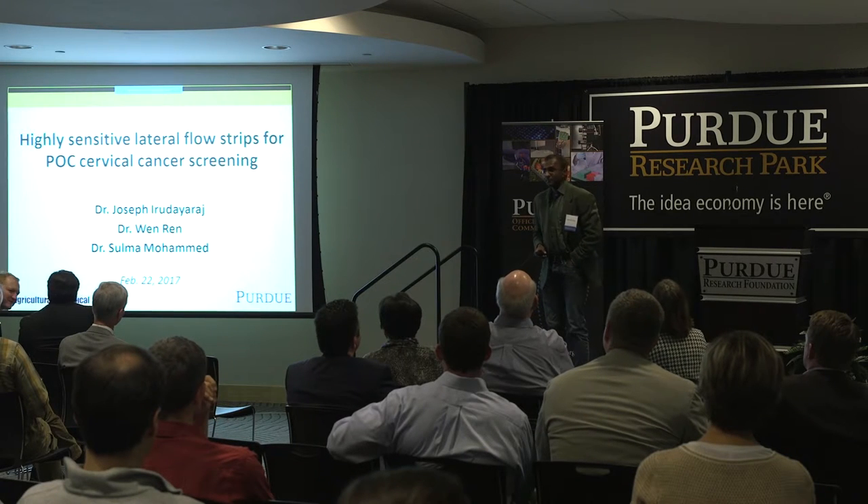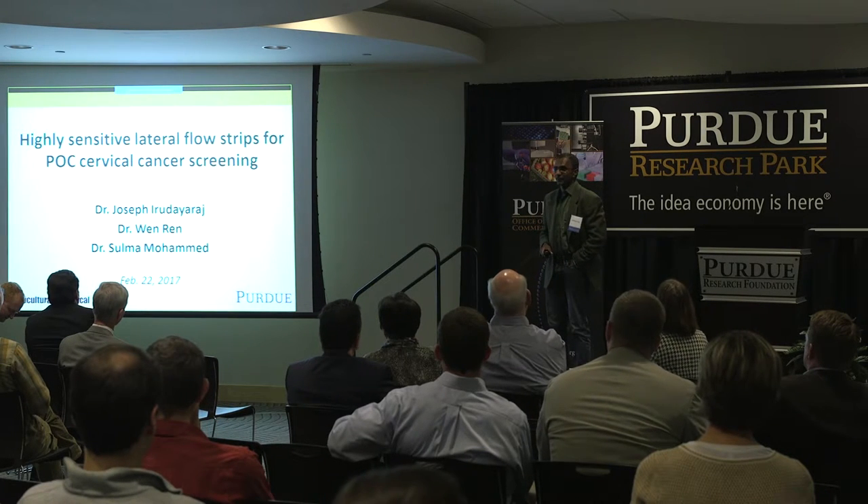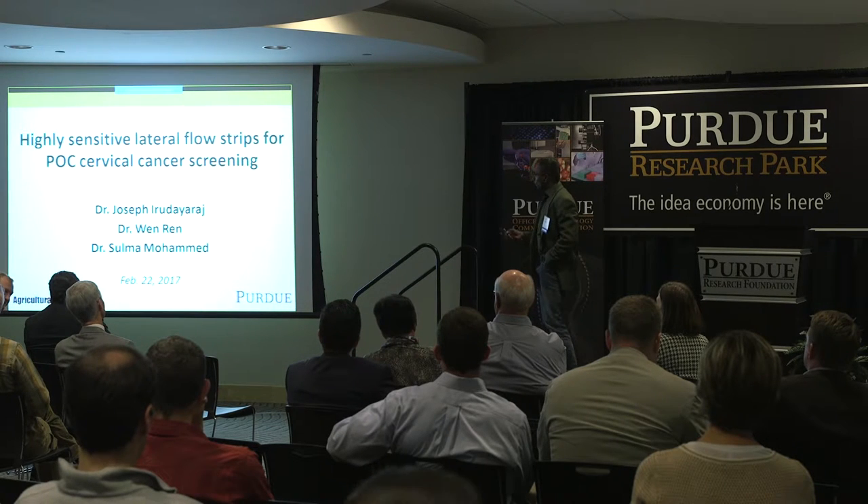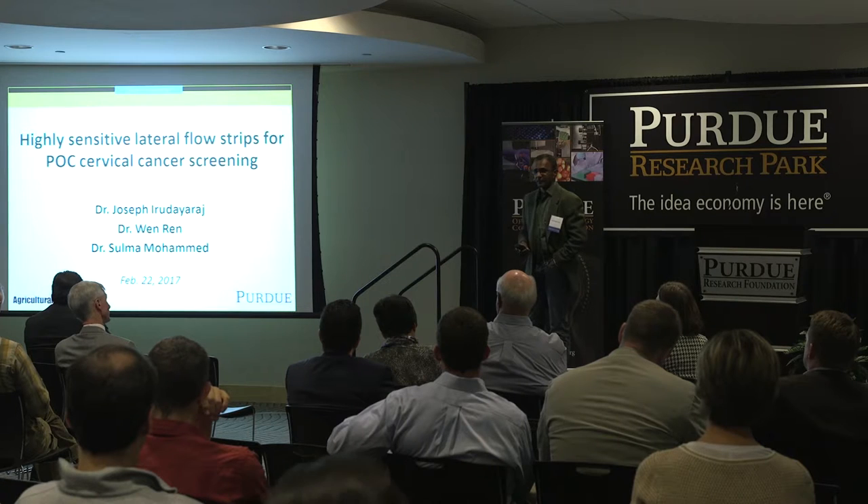Good afternoon and welcome to Purdue. Thank you for giving us this opportunity. What I'm going to talk about is a very simple device: lateral flow.